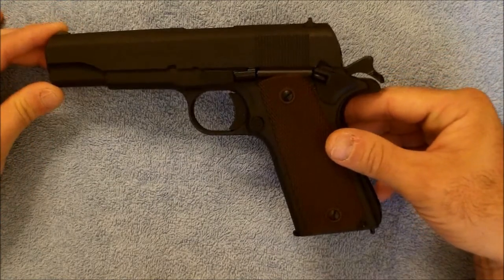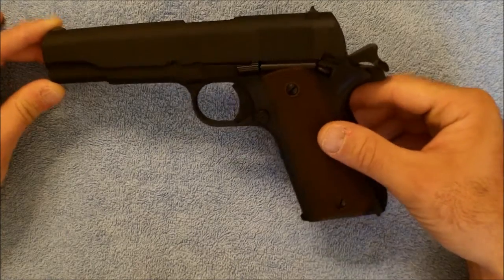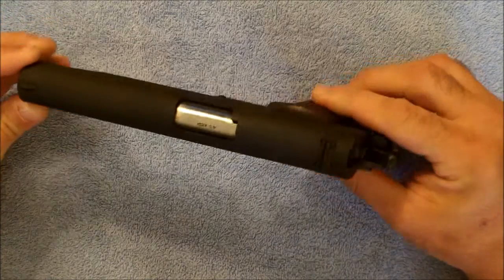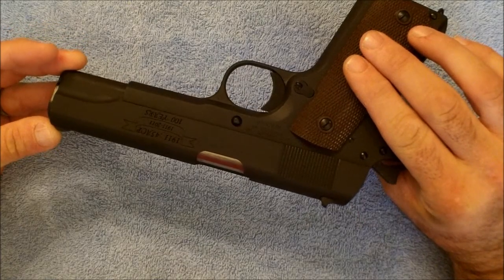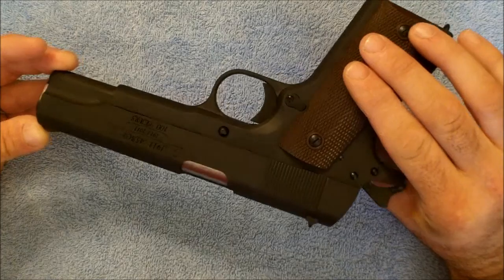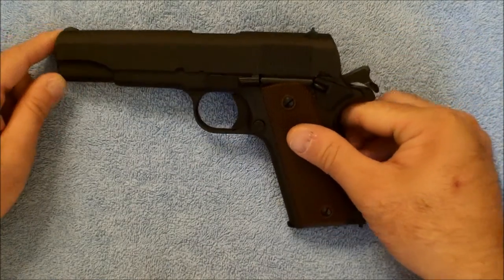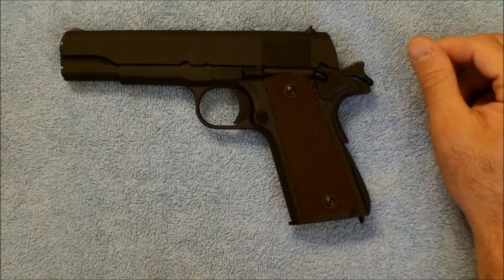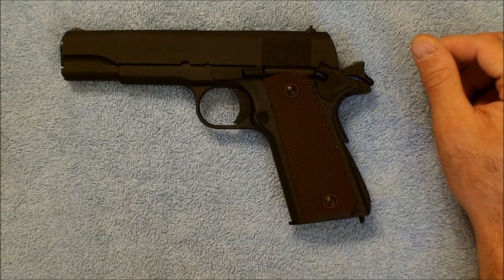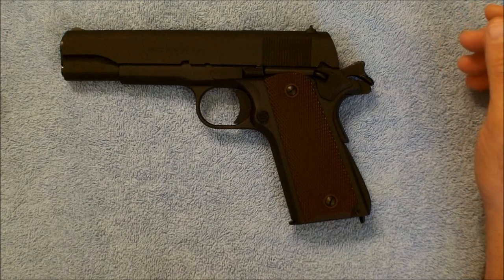This is an Auto Ordnance 1911. It's a reproduction of a World War II model. This particular one happens to be the 100th anniversary model, and it's stamped in the slide for that. But beyond that, the appearance of it from the outside anyway is a very retro World War II.